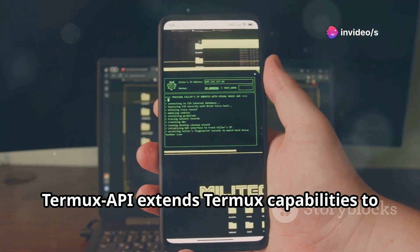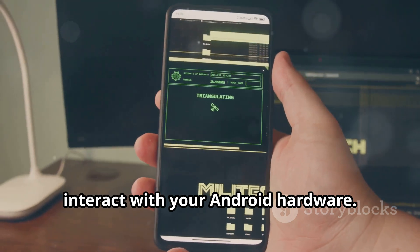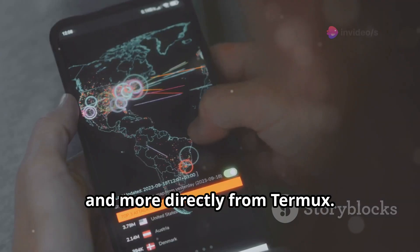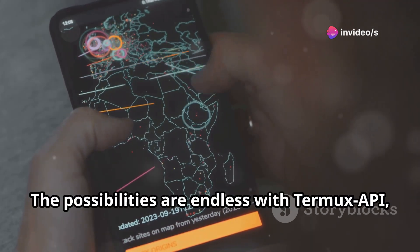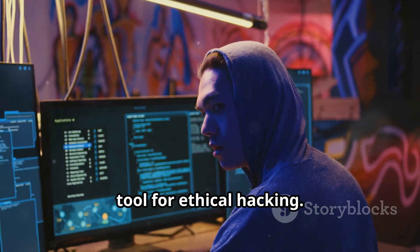Finally, Termux API extends Termux's capabilities to interact with your Android hardware. This means you can access your device's sensors, camera, and more directly from Termux. Geolocation, camera access, and more — the possibilities are endless with Termux API, making your Android device a powerful tool for ethical hacking.